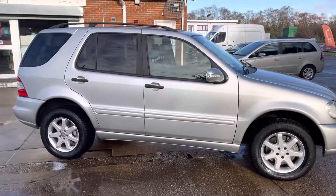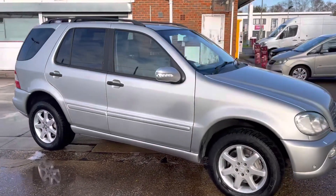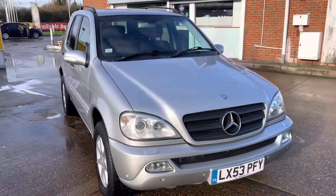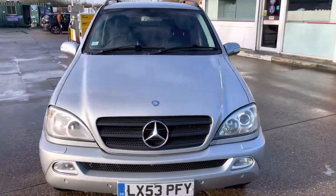Really nice, rare ML guys — 65,000 miles, it's the 270. It's a pretty car, nice service history, lovely inside.